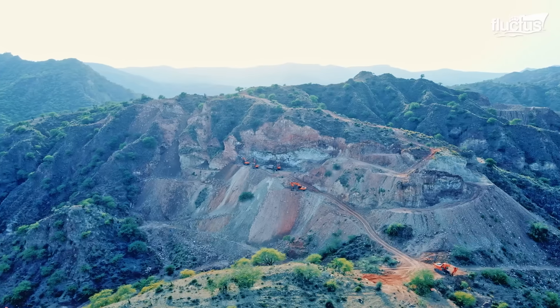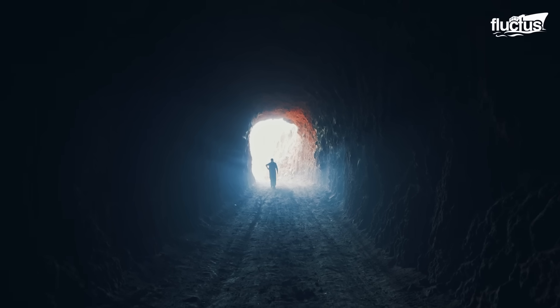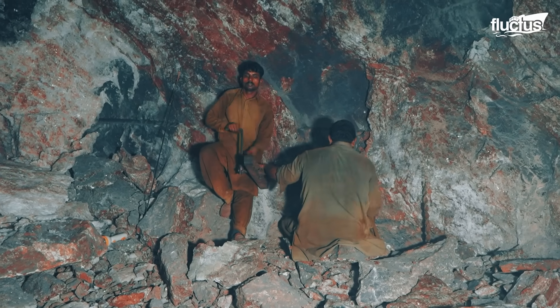Today, Khewra is a labyrinth of over 25 tunnels stretching more than 40 kilometers underground, producing hundreds of thousands of tons of salt each year.